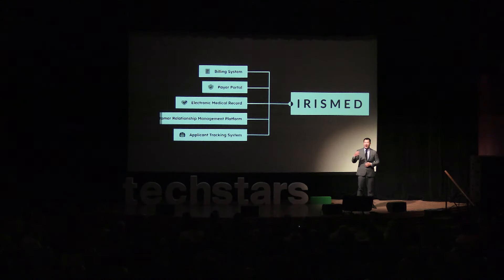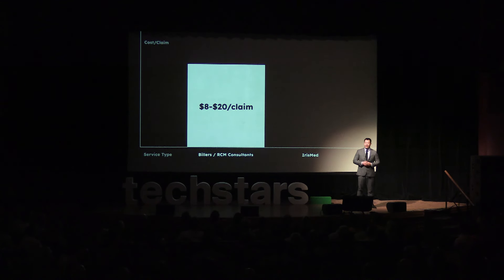IrisMed joins together the disjointed software solutions that power a medical back-office: your CRM, application tracking software, payer portal, billing system, and electronic medical record. This enables our AI to operate at the same level as an expert medical biller, but it's 90% cheaper and requires no hiring headache to scale.